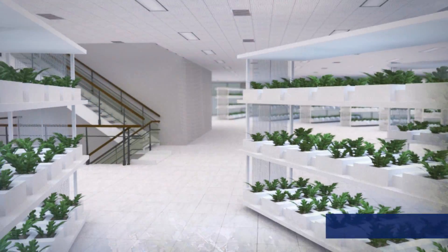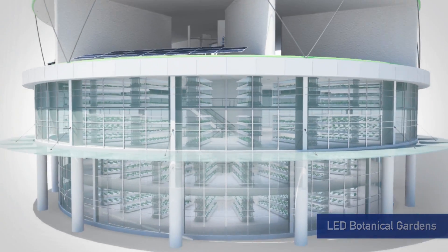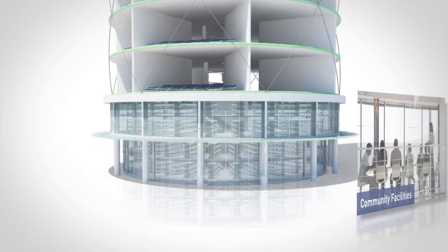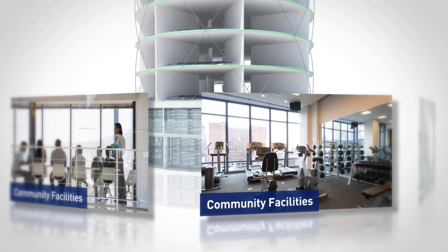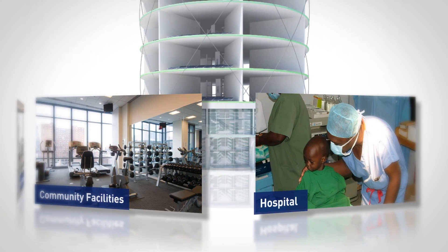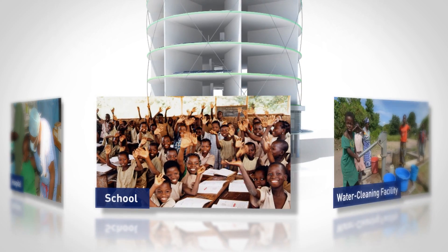ODIN is the perfect solution for developing countries in need of energy, and it can help improve people's quality of life in surrounding communities, as the first and second floors of the facilities can be used for various purposes, such as LED botanical gardens, hospitals, schools, and water treatment facilities.